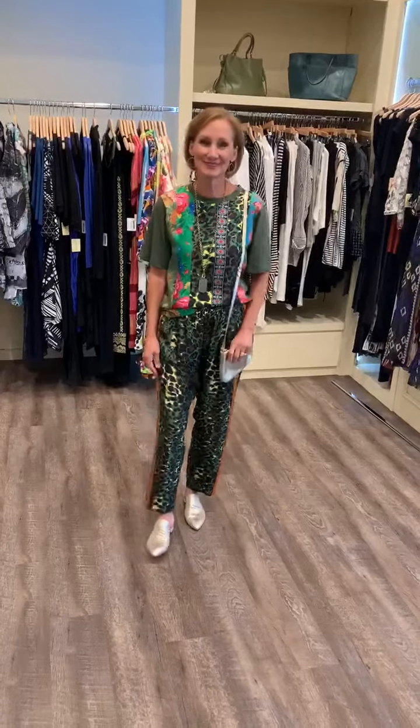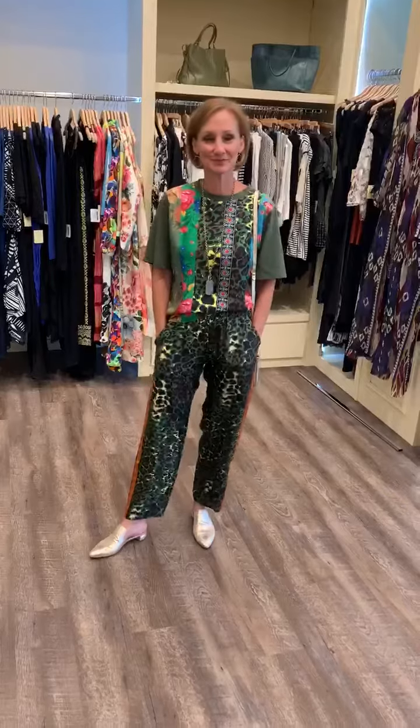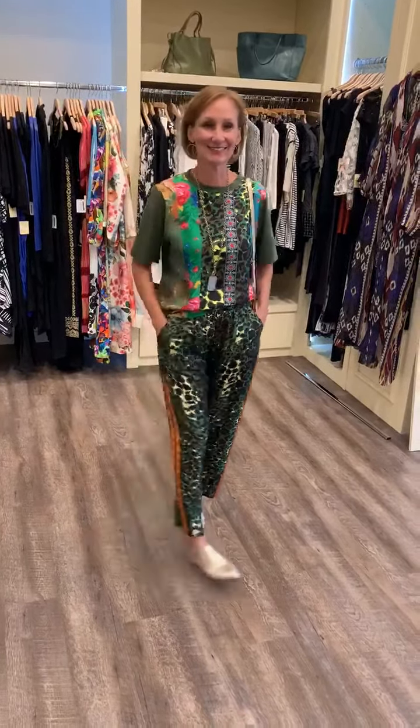Welcome to our virtual fashion show for today. Lynn North is here and this outfit just made us all happy — it is so cool. It's a wonderful unique print from Pierre Louis Mascia out of Italy.